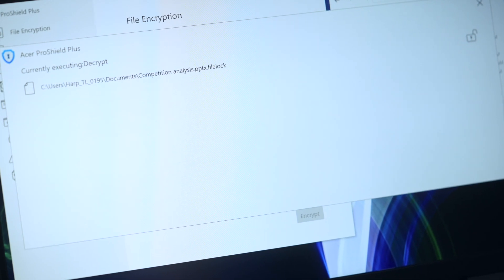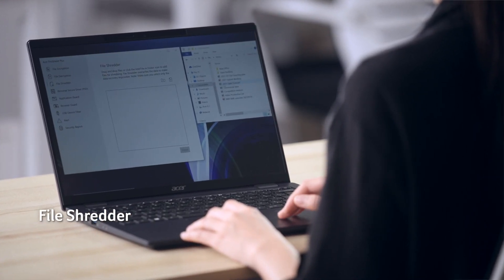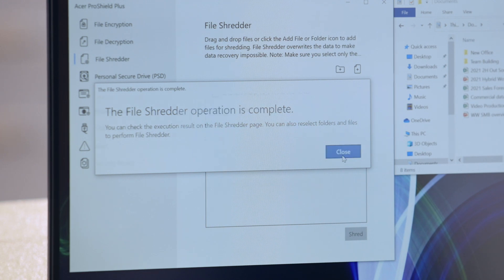Deleted files can sometimes still be recovered, which could be harmful should you lose your device. Files shredded in Acer ProShield Plus overwrite the data to make data recovery impossible.